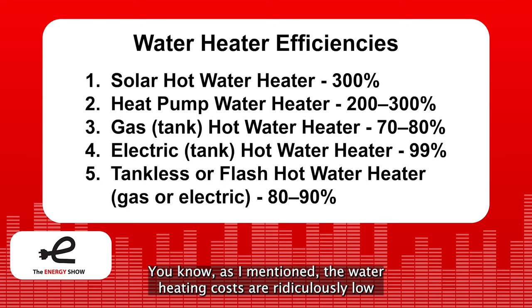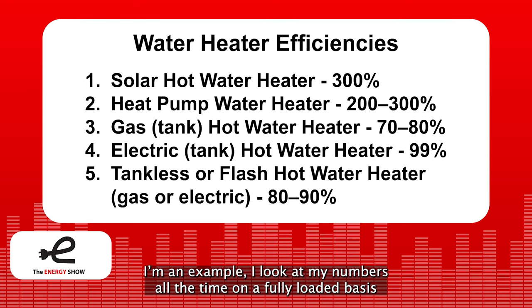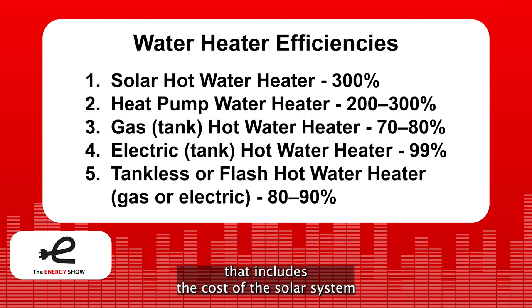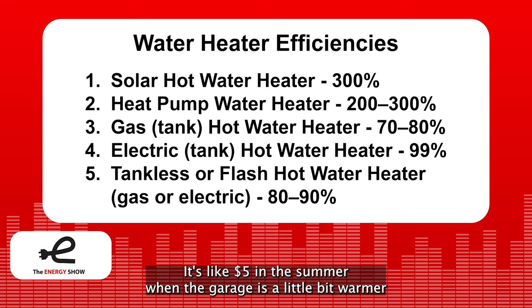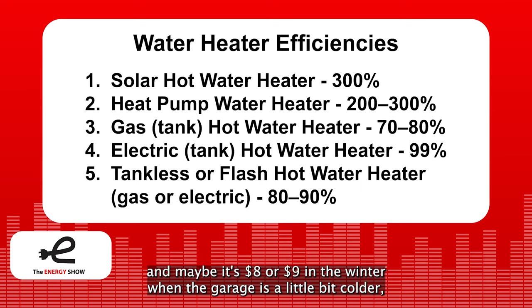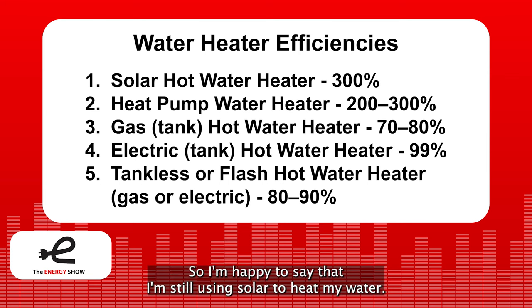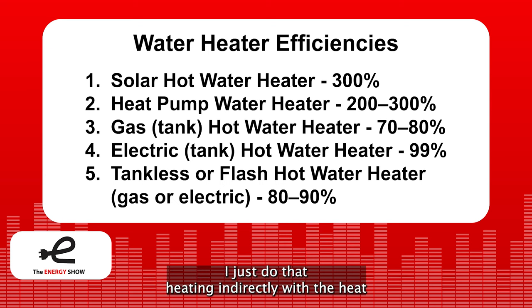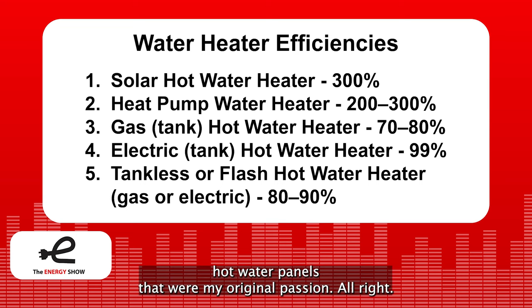The water heating costs are ridiculously low. When powered by rooftop solar, on a fully loaded basis that includes the cost of the solar system, my family pays about $7 a month to heat water for our home — about $5 in the summer when the garage is warmer and maybe $8 or $9 in the winter when it's colder. I'm still using solar to heat my water, just indirectly with a heat pump powered by photovoltaic panels instead of the solar domestic hot water panels that were my original passion.